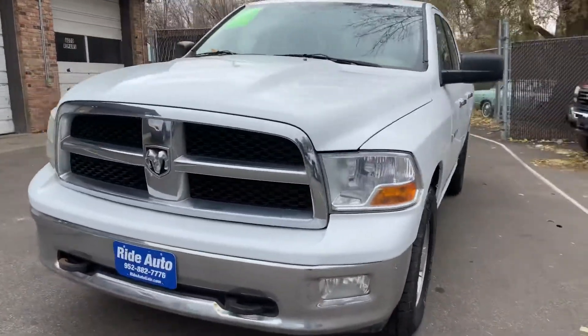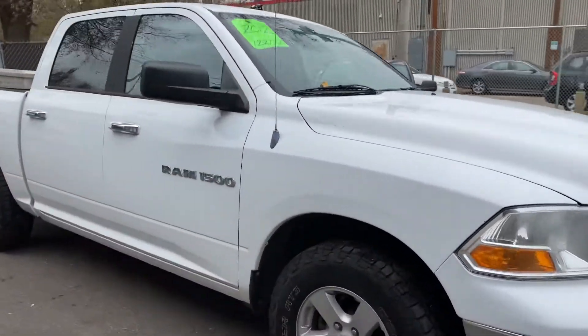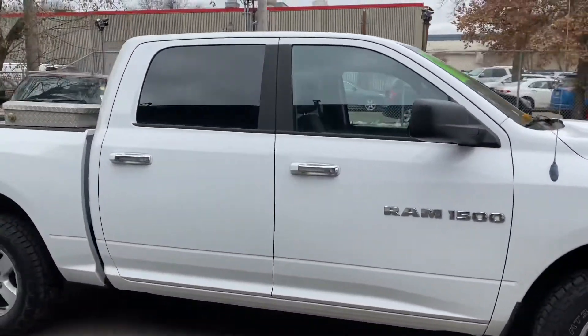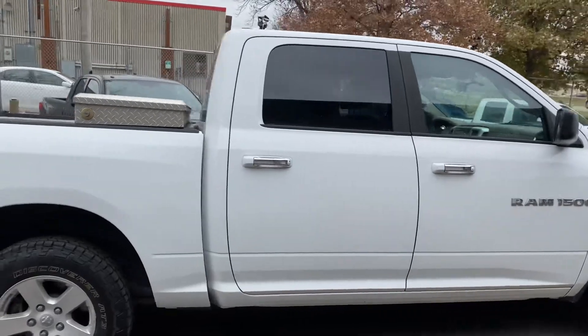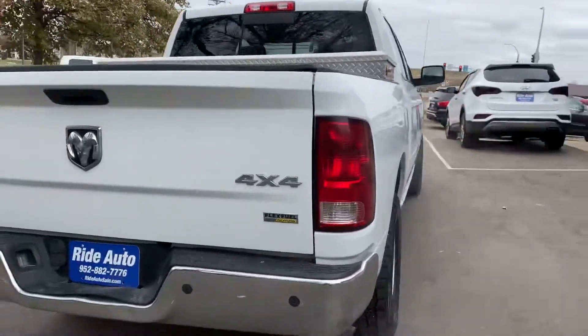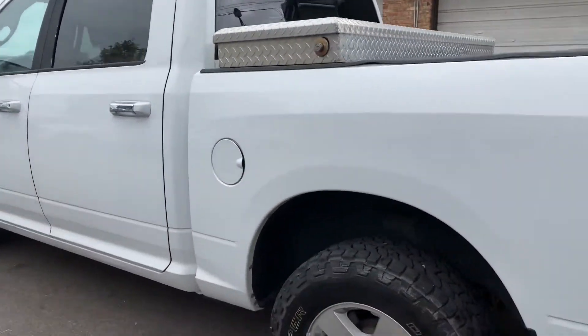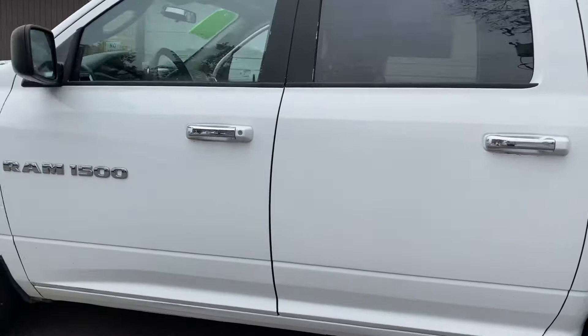Hello from your friends at Ride Auto. We just received this 2012 Dodge Ram 1500. This is an SLT trim, so it's well equipped. It's got the crew cab with the big doors, short bed, four-wheel drive, and as you can see, the body is in really nice shape. It's got backup sensors, a diamond plate toolbox, power rear slider, and alloy wheels with aggressive Cooper tires.